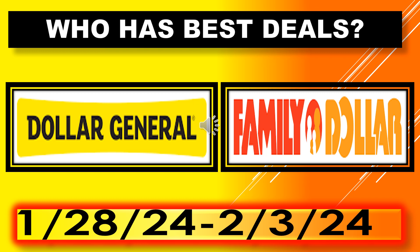Welcome back to Simple Deals, Hauls and Coupons. Today I have a video for you. I'm doing Dollar General vs. Family Dollar and Who Has the Best Deals. These deals are running January 28th through February 3rd.